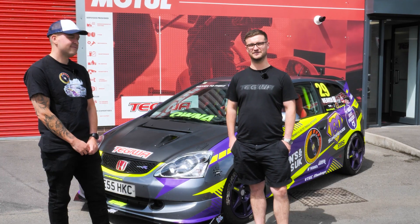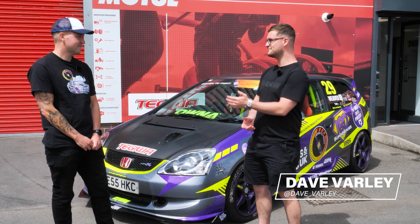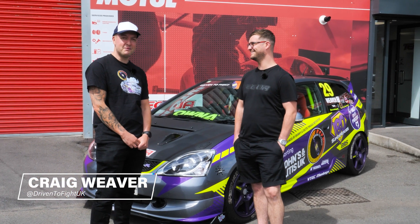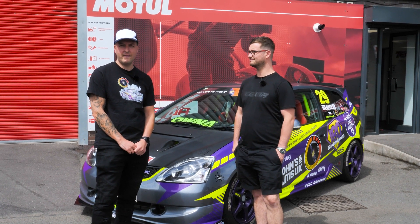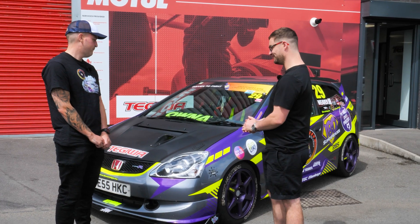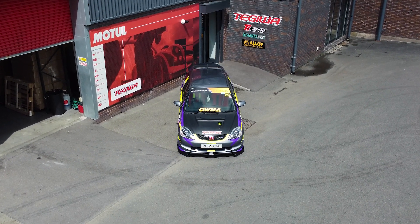Welcome back to the Segway YouTube channel. We're here today with Craig, who's brought down his EP3. Craig introduces himself and explains he's brought his EP down today because Segway have kindly sponsored it, so he wanted to come down and thank the guys in person. We're going to have a look around it — it's pretty eye-catching — so let's talk about the exterior of the car.